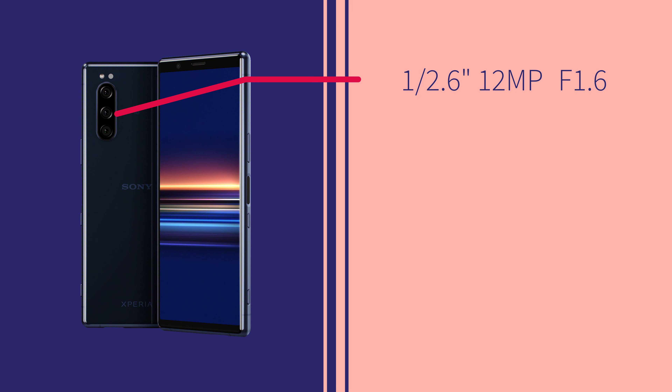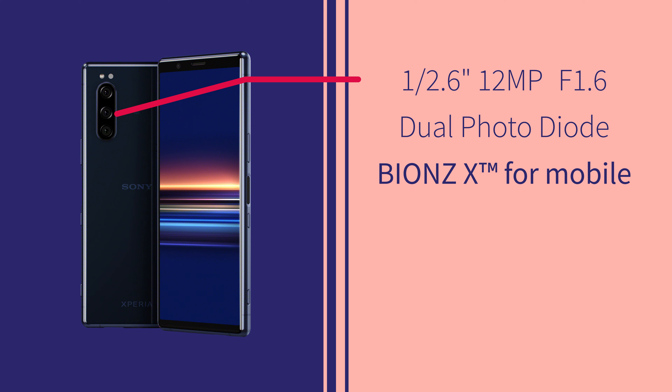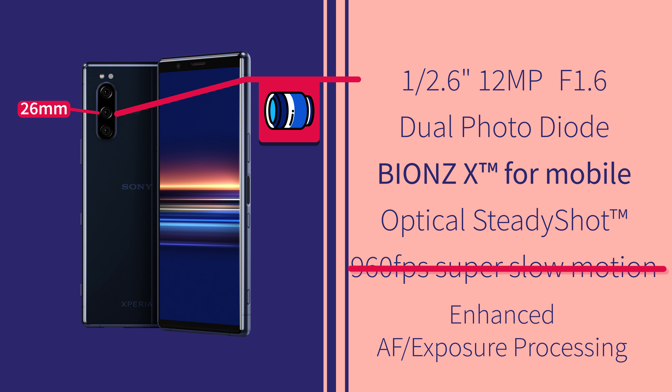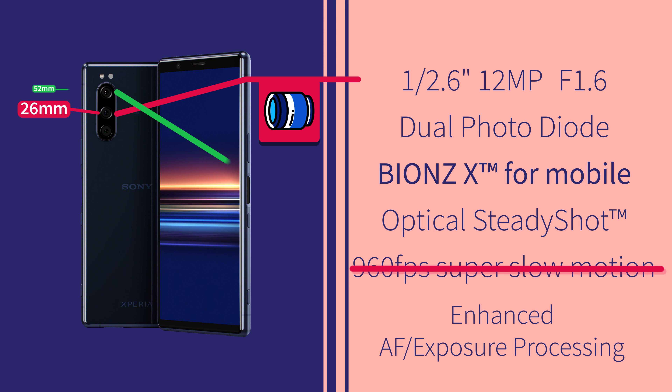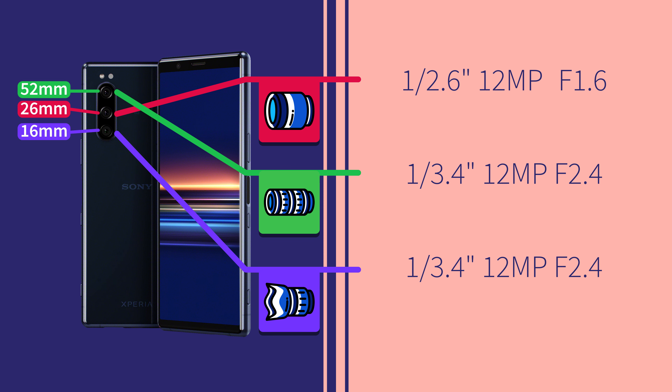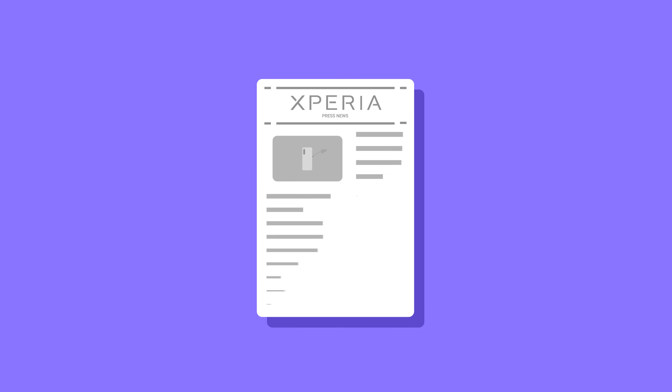The main camera is a 12-megapixel sensor with an f/1.6 aperture. There is also a telephoto lens supporting up to 2x optical zoom at 90fps. Additionally, there is a 3.4-inch ultrawide lens — a 16mm lens — also 12 megapixels at f/2.4, and it includes optical image stabilization.